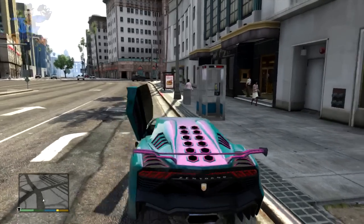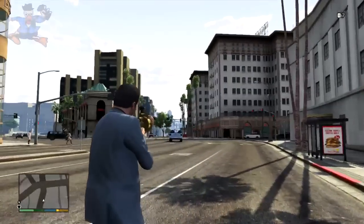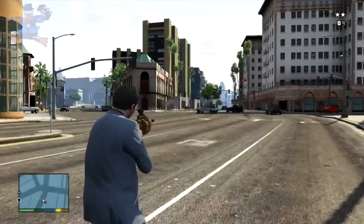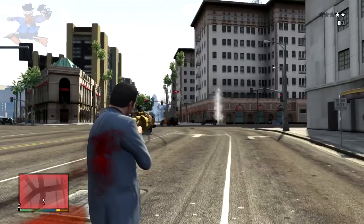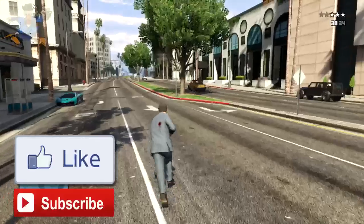Hi guys, Grant here. Today I've got some new information taken from the Grand Theft Auto 5 next gen launch trailer which just came out an hour or two ago. If you haven't seen it yet, click the link on screen or in the description. I also want to thank Thunderfan Forever for providing some of this information. Subscribe for daily GTA 5 content and with that said, let's get into the video.